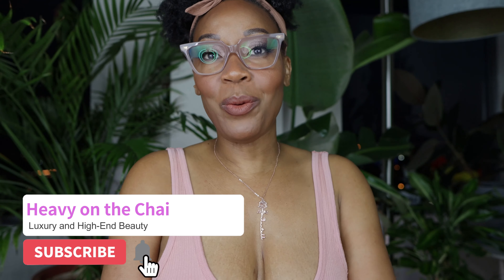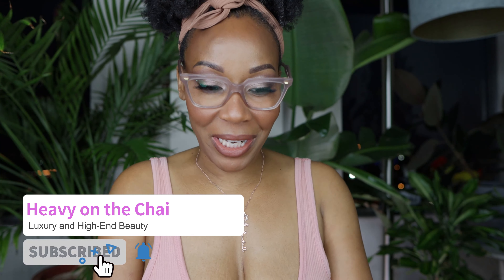Hey, this is Chantel and welcome to Heavy on the Chai. First off, I want to thank you for clicking on my video and for all of your support. I'm going to get into some makeup — just makeup therapy, playing with makeup, showing you some of my collection as I go along. Stay tuned to see the details of this look.